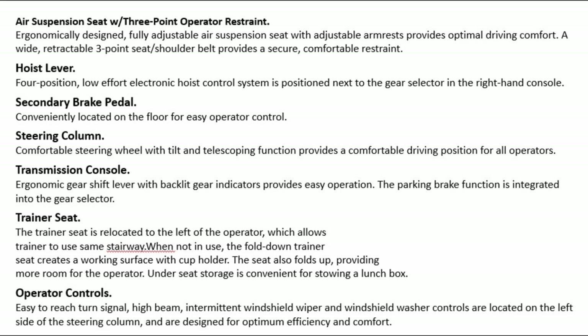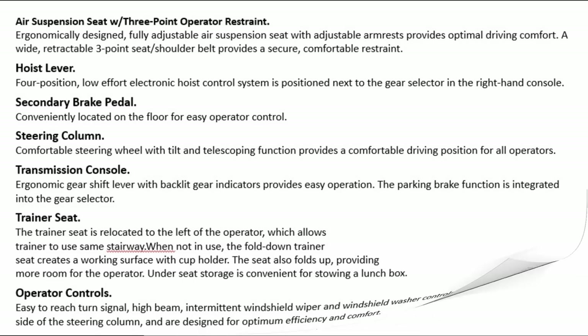Operator controls: easy-to-reach turn signal, high beam, intermittent windshield wiper, and windshield washer controls are located on the left side of the steering column and are designed for optimum efficiency and comfort.